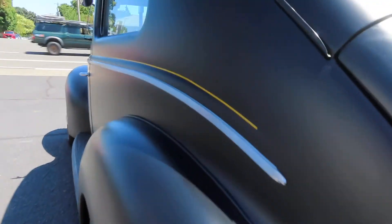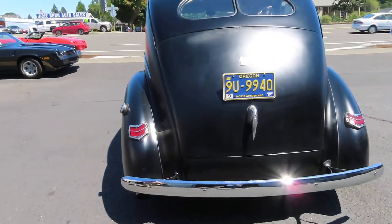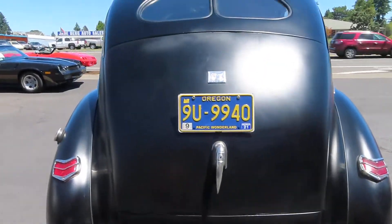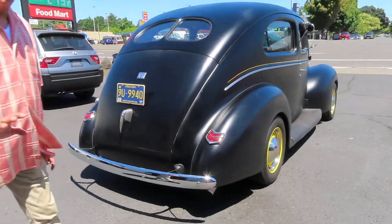Magnaflow dual exhaust — all the stainless, very nice. Disc brakes, 4-wheel disc brakes, which is amazing. All steel body, just gorgeous.